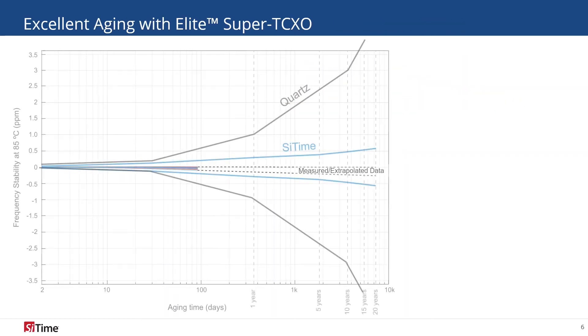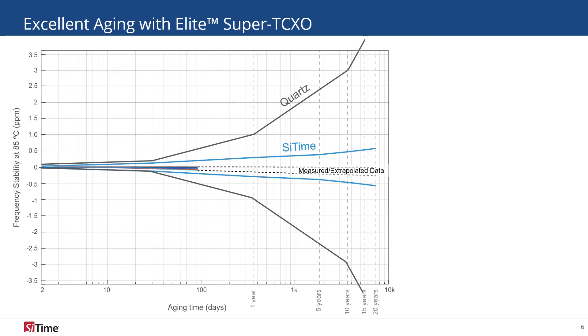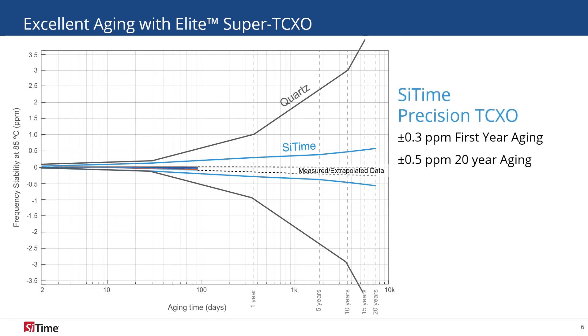Low oscillator aging is critical to seismic sensors, which are often deployed in remote locations with inconsistent satellite time reference. SiTime's Precision TCXO ages just 300 ppb during the first year of operation and 500 ppb over 20 years.